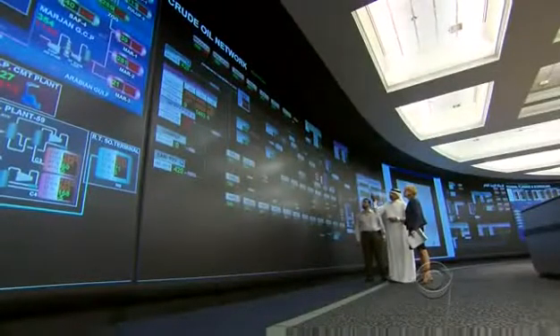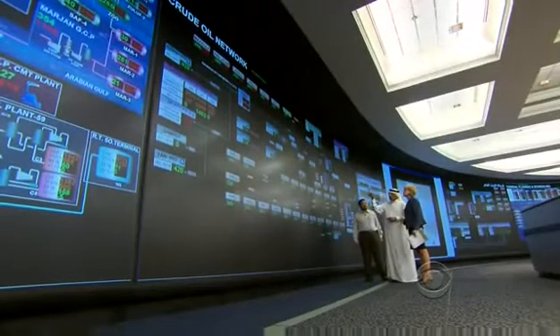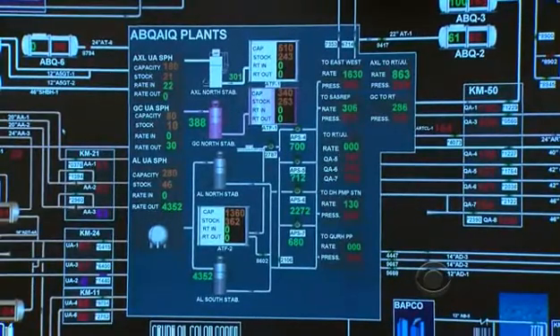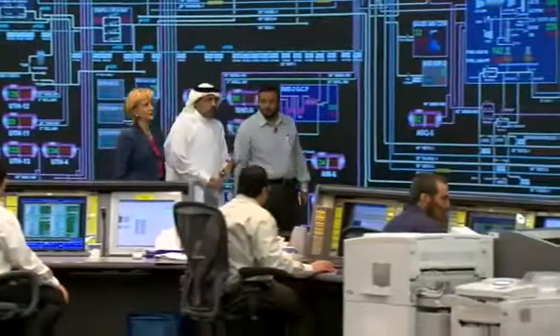Every facility in the kingdom, every drop of oil that comes from the ground, is monitored in real time. In this room? In this room.